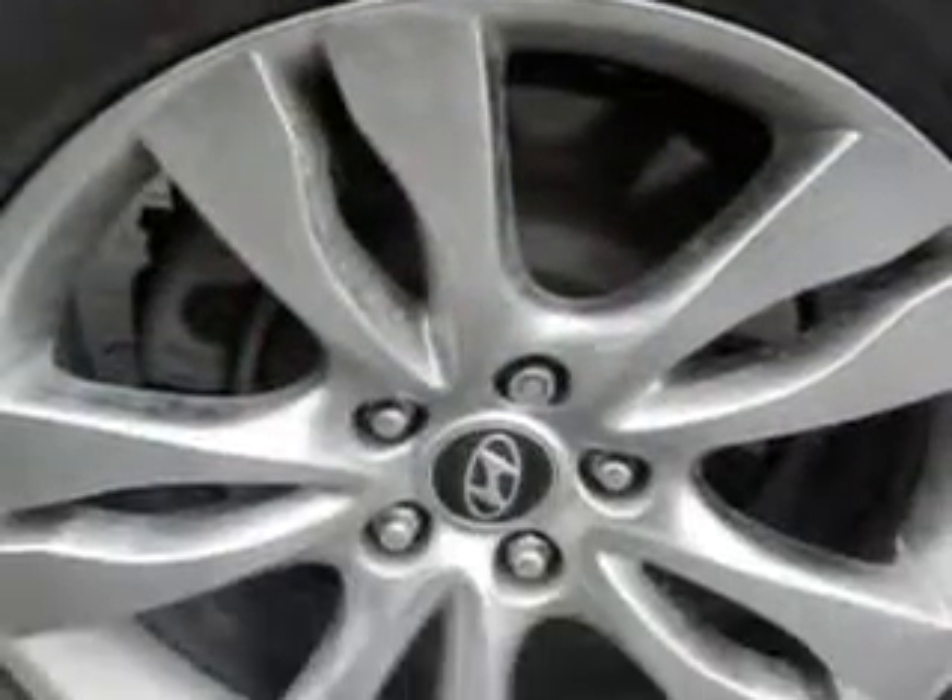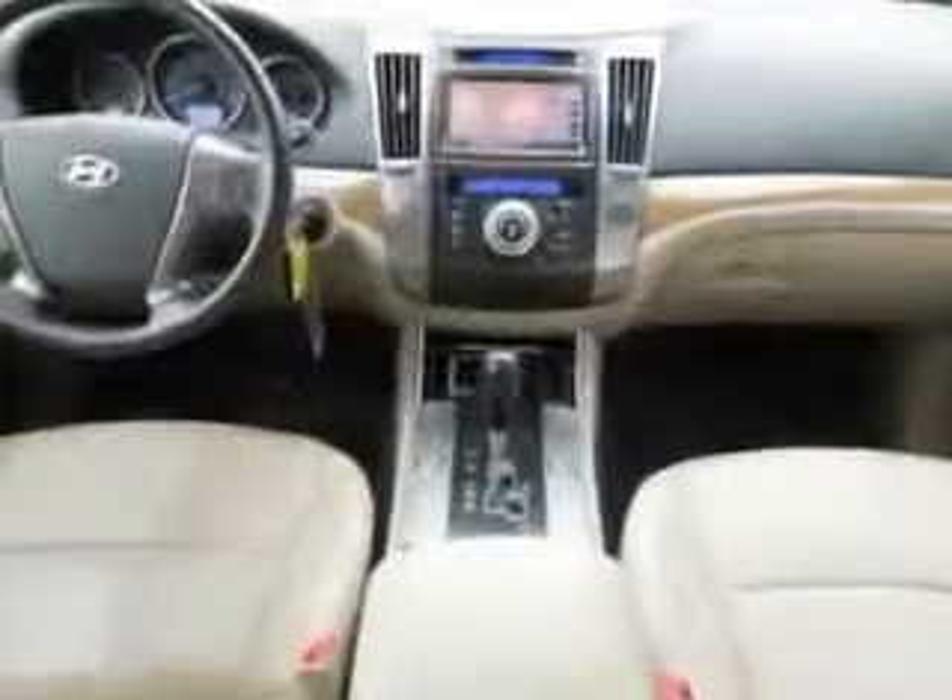Enjoy the drive and have peace of mind in this 2012 Hyundai Veracruz. See us at Jenkins Hyundai today.